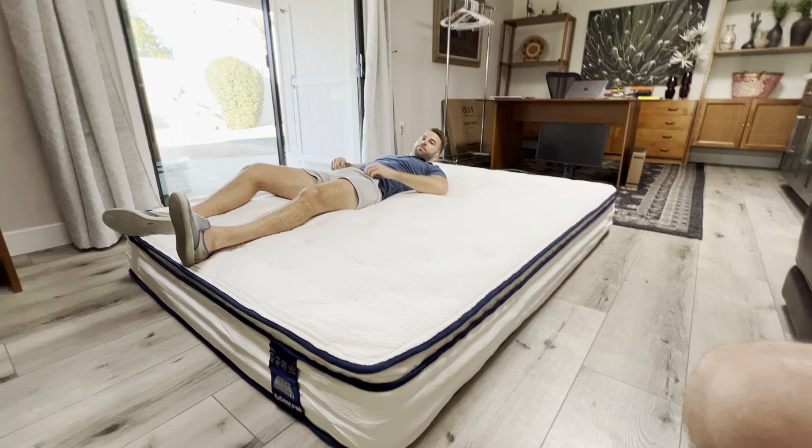And as you can see, when I'm moving over here, it doesn't move over here — just moves this side mostly. So super comfortable queen size, 10 inch mattress.